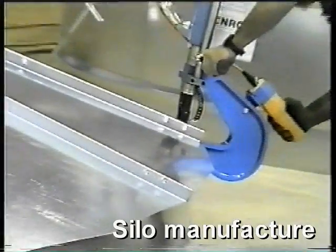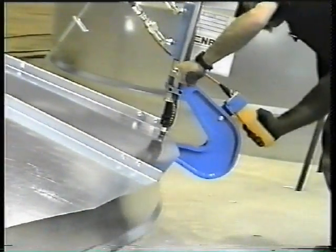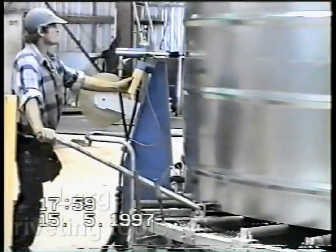Silo and water tank assembly is perhaps another surprising use for Henrob self-pierced riveting. These large structures require large riveting tools, and Henrob has the capability to supply them.